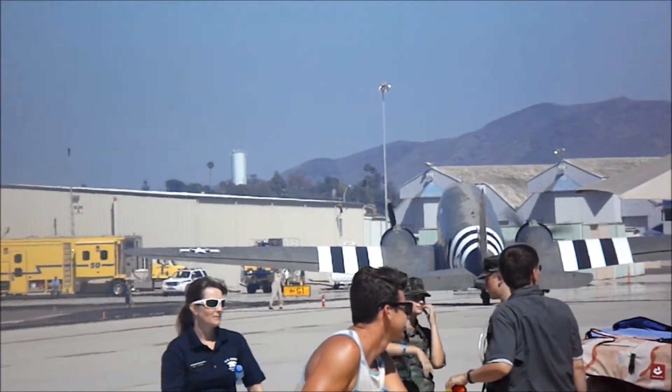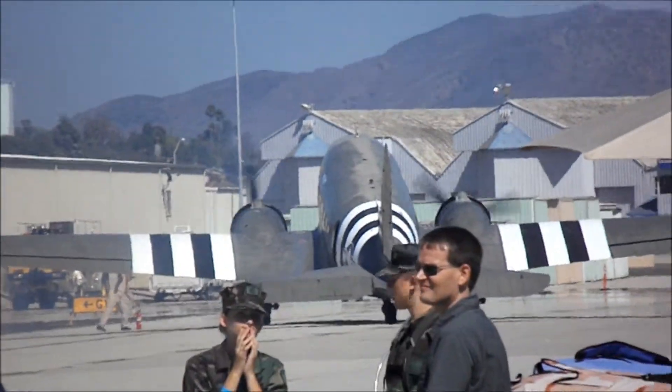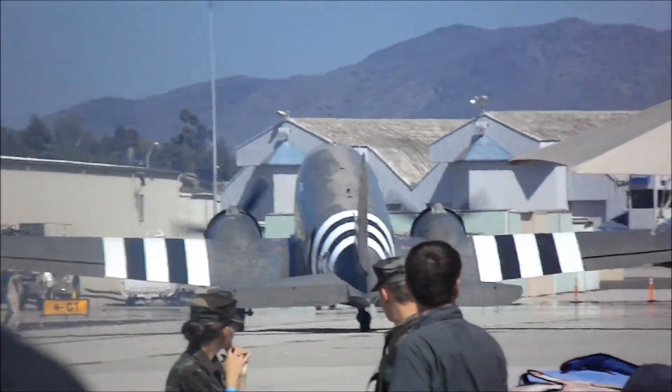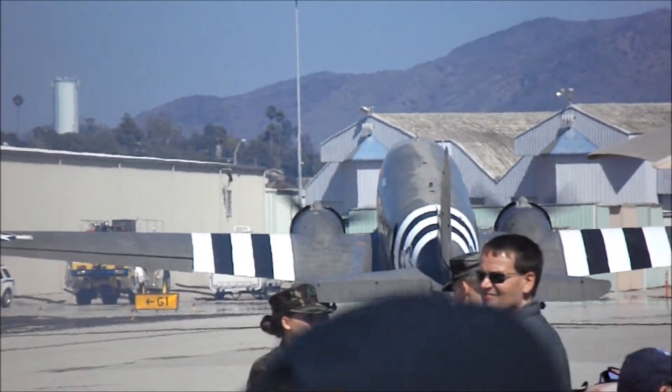During the D-Day invasion, in that airplane, we have ten marines in combat fatigues with round parachutes — the old-style parachutes.